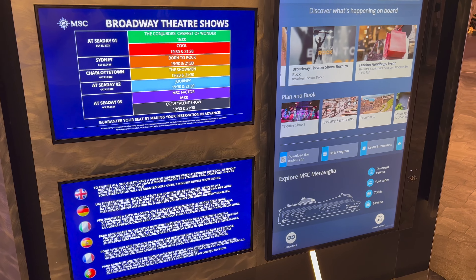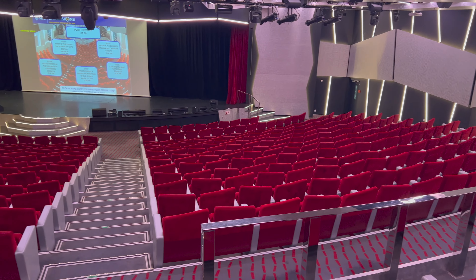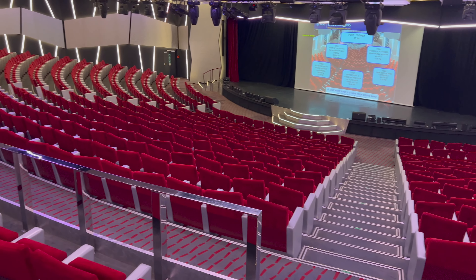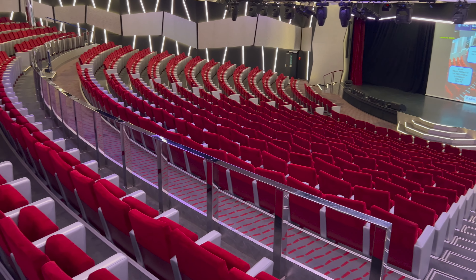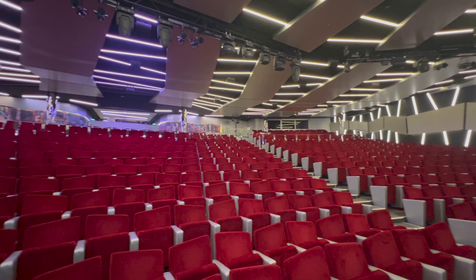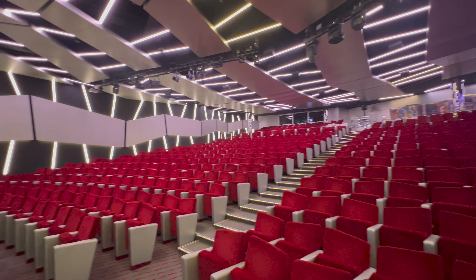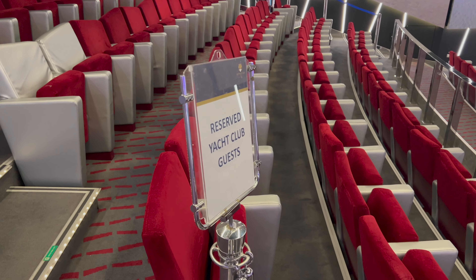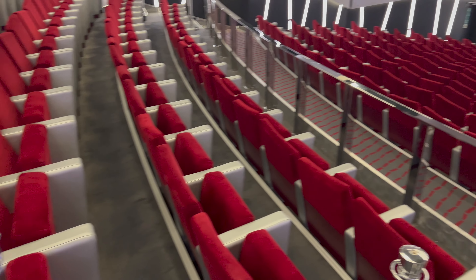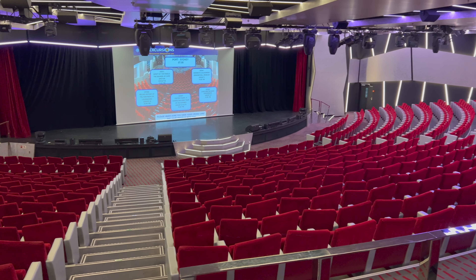At the point of my cruise you did have to book seating for shows in the Broadway Theatre, but you didn't pay to attend any shows. Look at this theatre — it is so impressive and absolutely enormous. The entertainment on my cruise was particularly good, so make sure you grab a drink, come in here and enjoy the show. If you're lucky enough to be travelling in Yacht Club, there is a reserved section at the back of the theatre, though it is quite far back — I would have expected Yacht Club to be a bit closer.